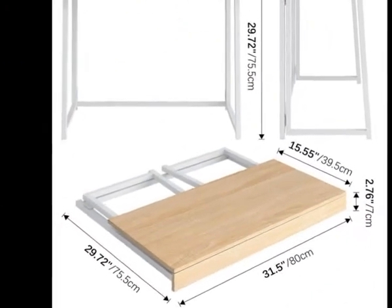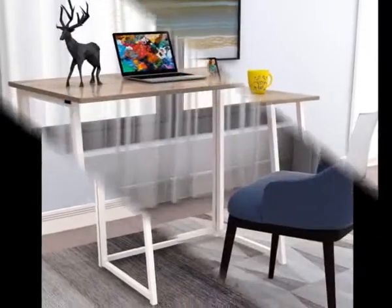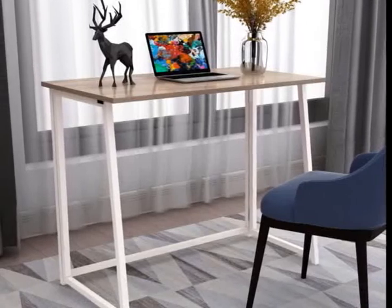Modern, concise, compact desk — the modern concise look is complemented by a high-quality desktop and a sturdy metal frame, so that the desk can fit perfectly into your home.